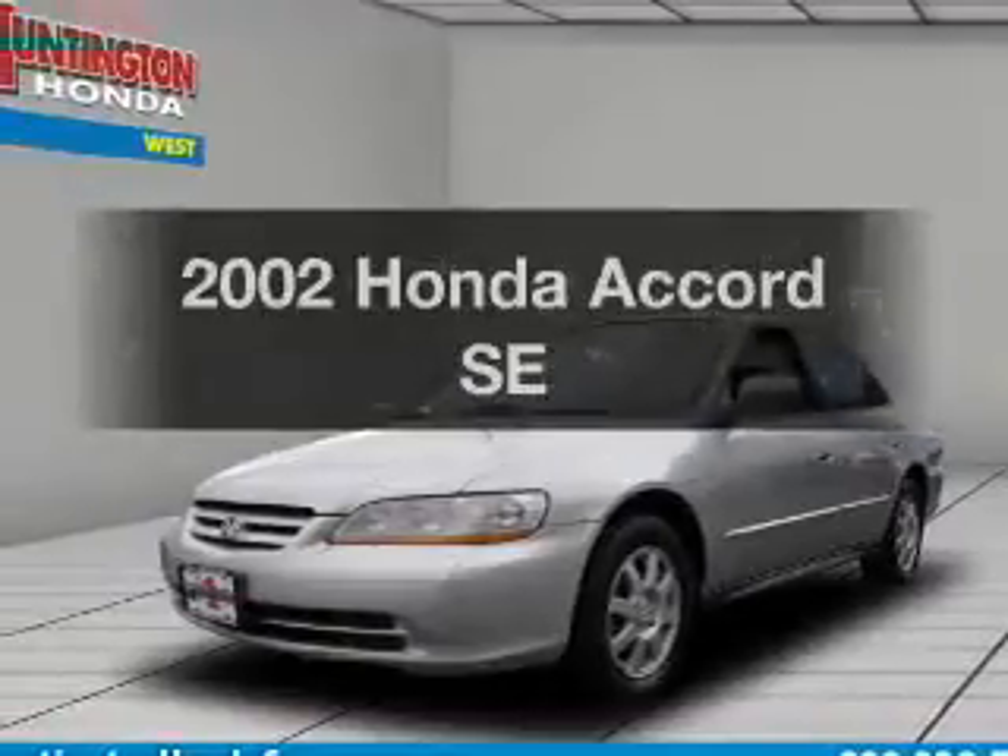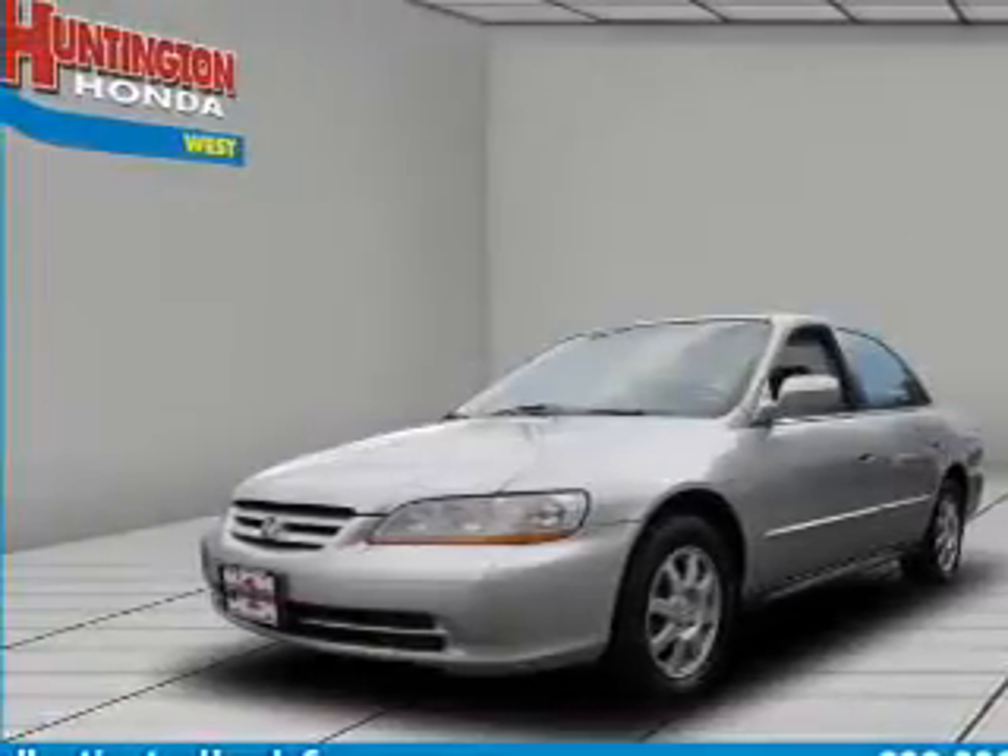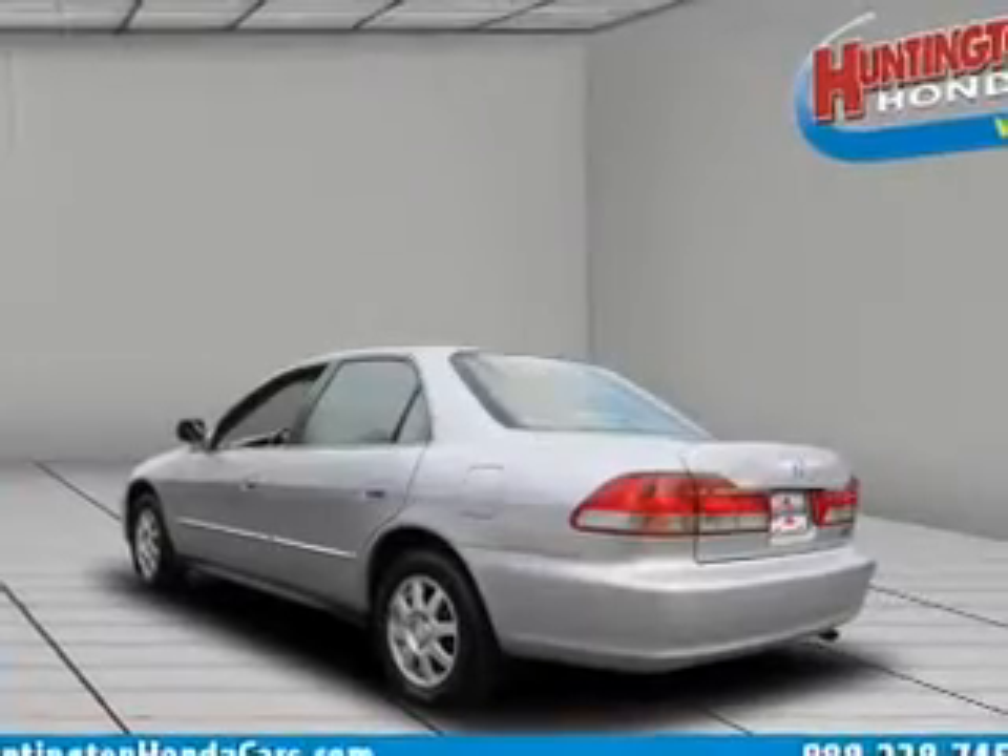Get noticed in this 2002 Honda Accord. Everything you need under one roof with this great vehicle.